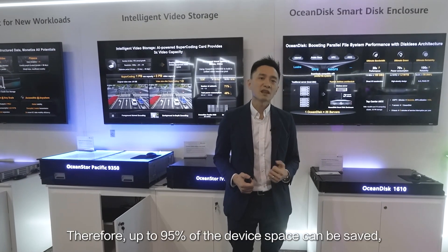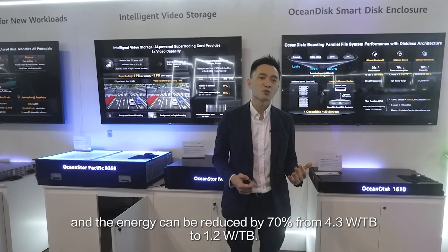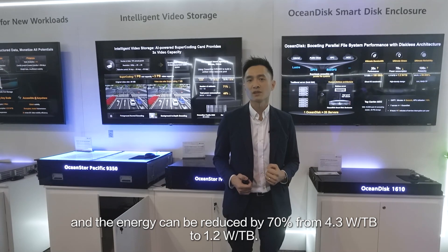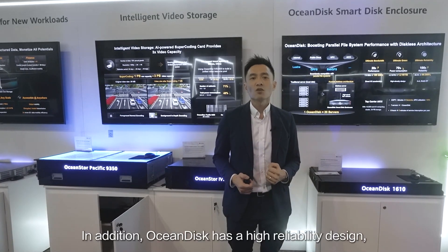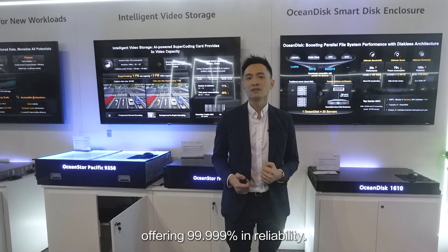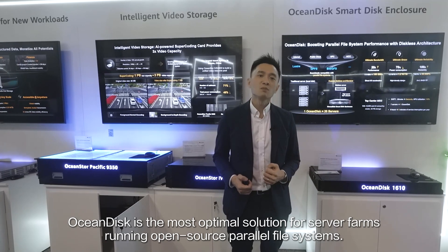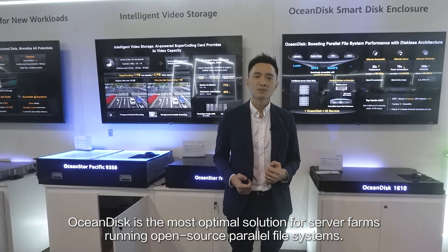Therefore, up to 95% of the device space can be saved, and the energy can be reduced by 70% from 4.3W per terabyte to 1.2W per terabyte. In addition, OceanDisk has a high reliability design, offering five nines in reliability. With all these advantages, we believe OceanDisk is the most optimal solution for server farms running open-source parallel file systems.